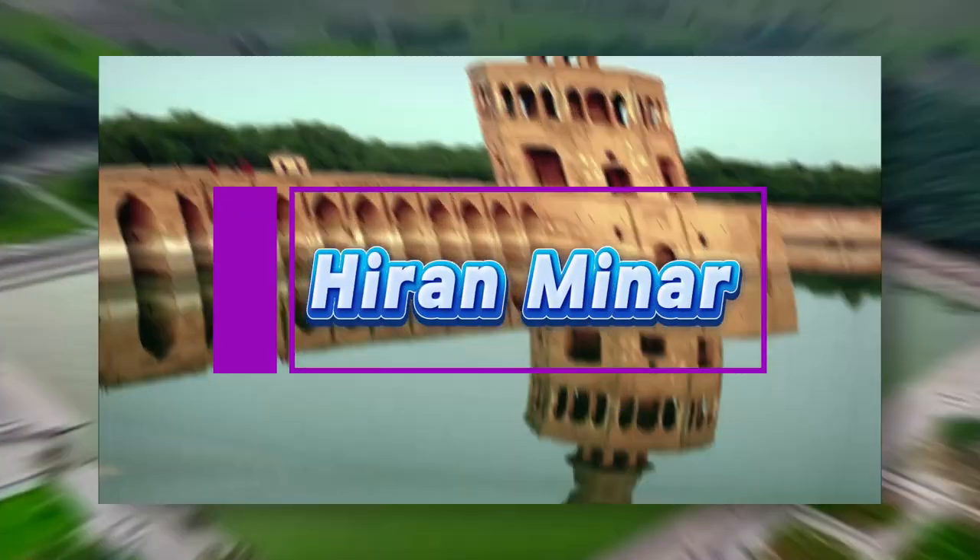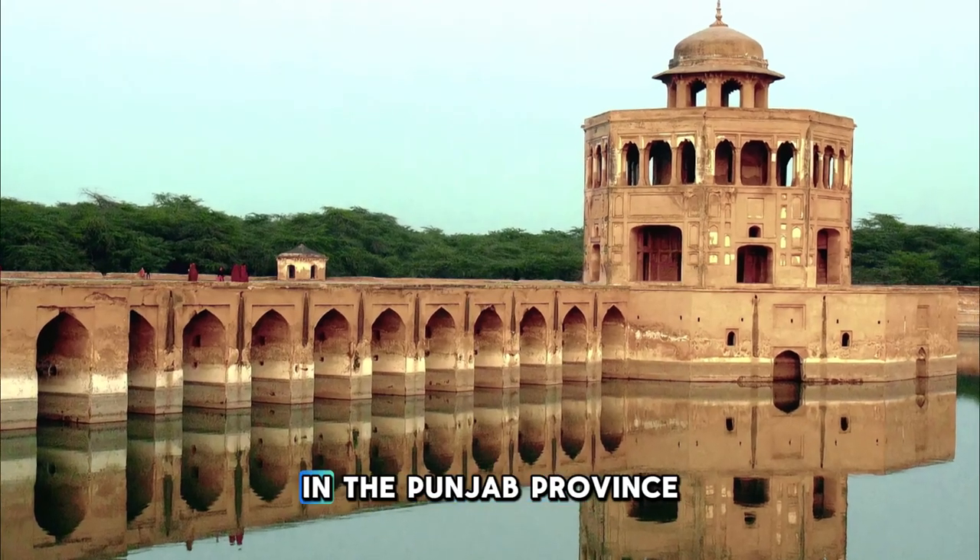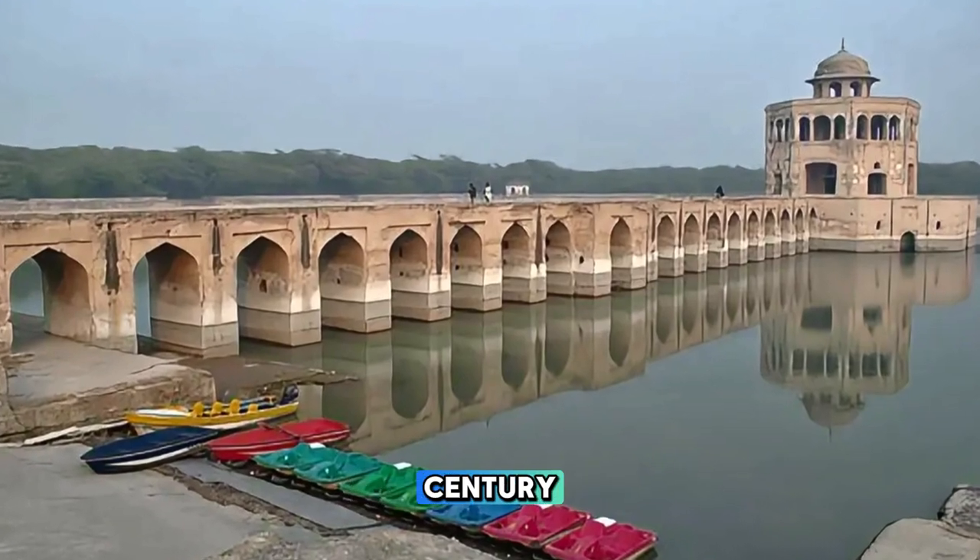Hiran Minar. Visit the Hiran Minar, a unique monument located in the city of Sheikhupura in the Punjab province of Pakistan. Built by Emperor Jahangir in the early 17th century.